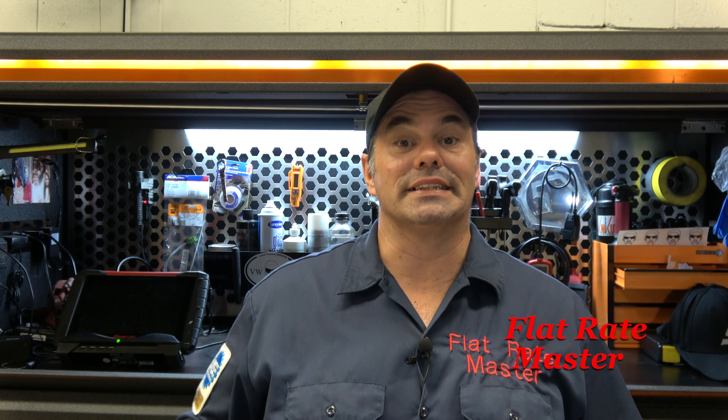I'm the Flat Rate Master, and today we're talking about the interview to get that new job.